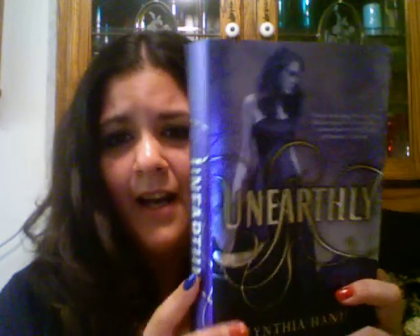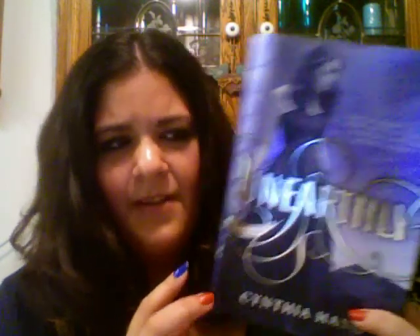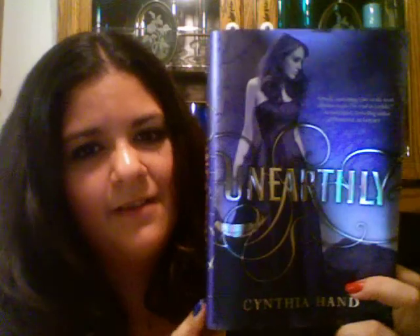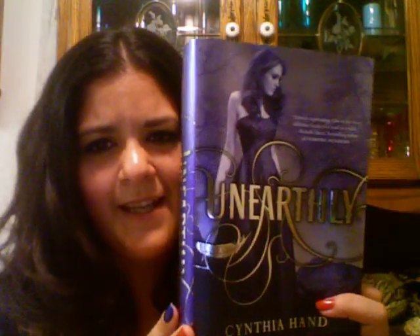Another cover I loved this year was Unearthly. I just brought the cover up for some reason. I think this was absolutely gorgeous. I always thought it was really pretty just seeing it online, but it doesn't even hold a candle to the physical copy, because you can't really get the silver script and everything in the flat picture online. I think this is beautiful.